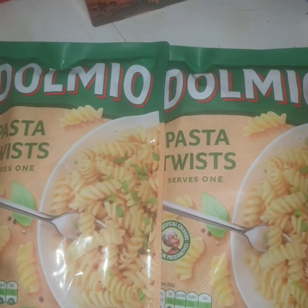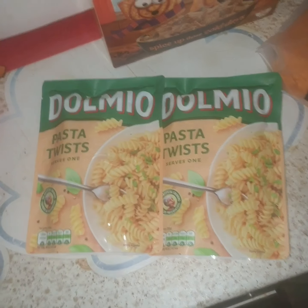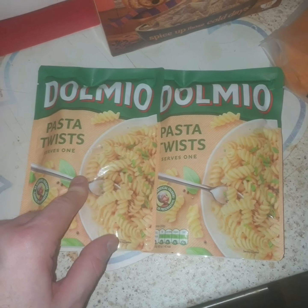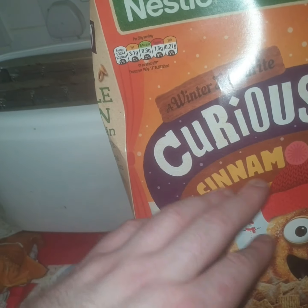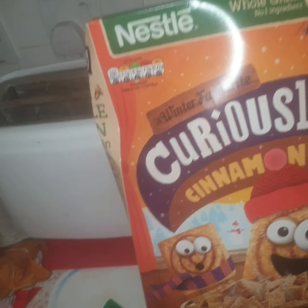Then two lots of soft pasta. And then the cinnamon squares — Curiously Cinnamon. I picked some of those up; they haven't had these for a while. They're whole grain, which is good.